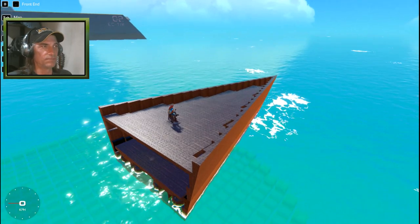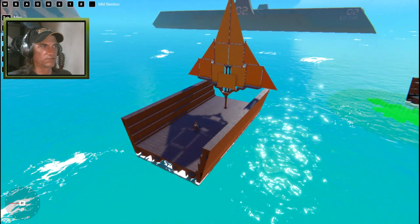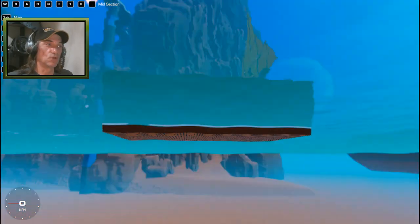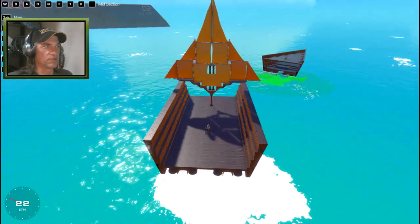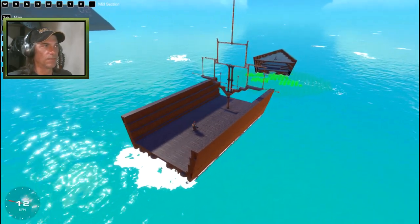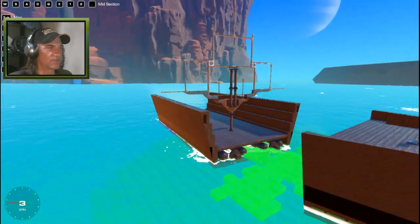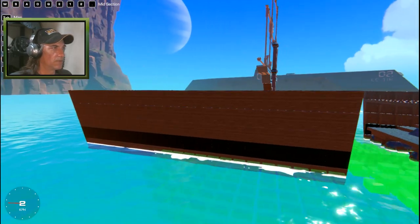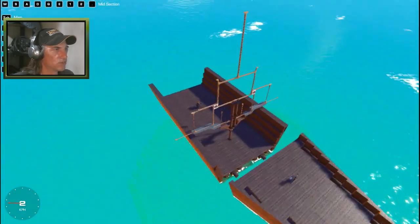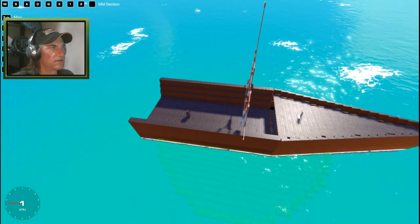So we build that front section in, and we build the middle section in. Here's the middle section — it's got the sail, but the middle section does not have an anchor. The middle section's got all the power — we can actually maneuver around. The first thing we want to do is close up the sails, especially when we get to the high seas. Docking: we have two pins out the front, and we've got two slots on the front section with magnets in them, so as long as we're lined up they should just slide together.